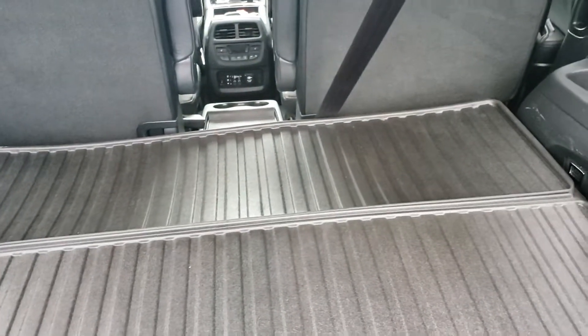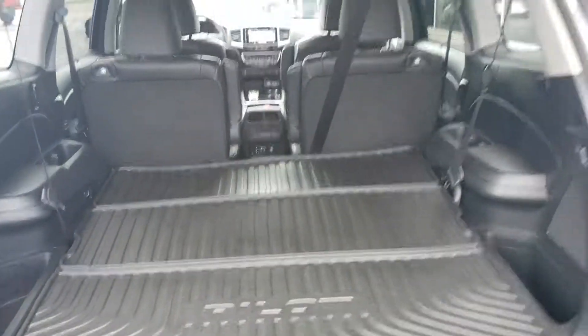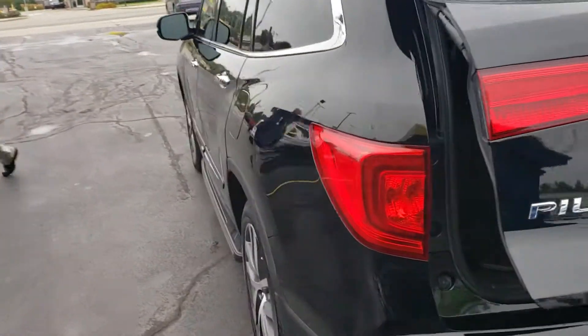You have your all-weather protection in the front passenger and the rear, the cargo liner. Power tailgate. Backup camera, obviously.